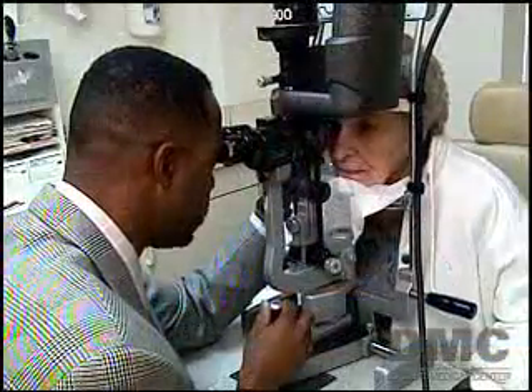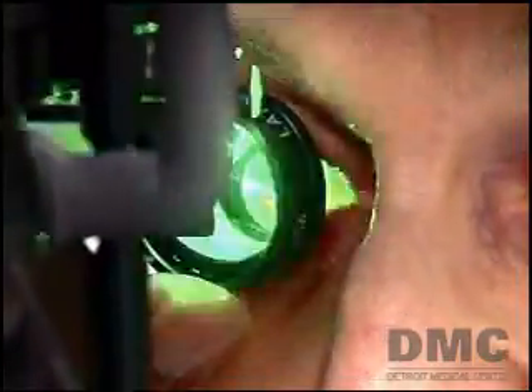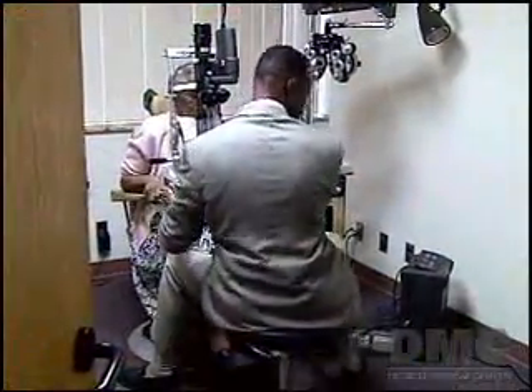Dr. Hughes is quick to point out that early detection is the key to success with treating glaucoma. Patients will never know they have glaucoma until either they get an examination, or until the end stage of glaucoma. So preferably, we would like to detect it before the patient reaches that point.